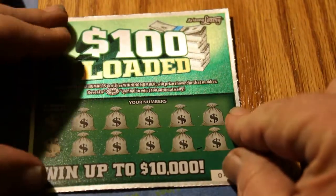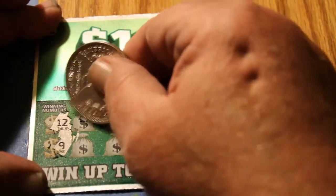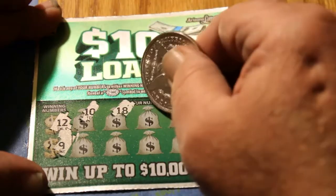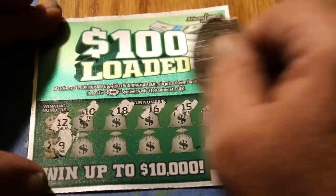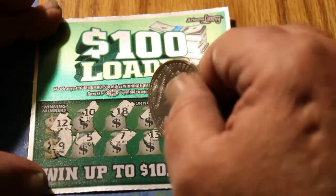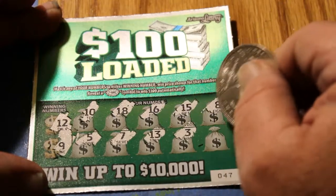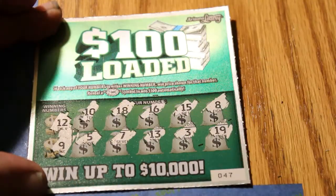Ticket 47, winning numbers 12 and 9. A 10, a 10, an 18, a 16, a 15, a 15, an 8, a 5, a 7, a 13, a 3, and a 19. Making sure that's what it really is. Nothing there.